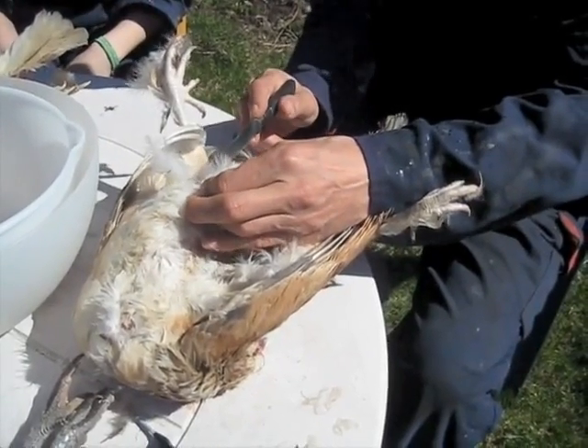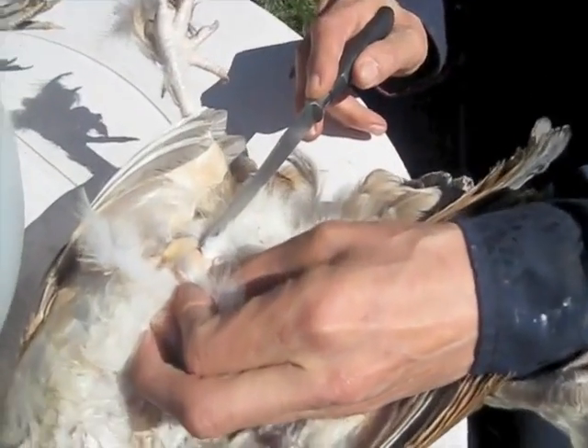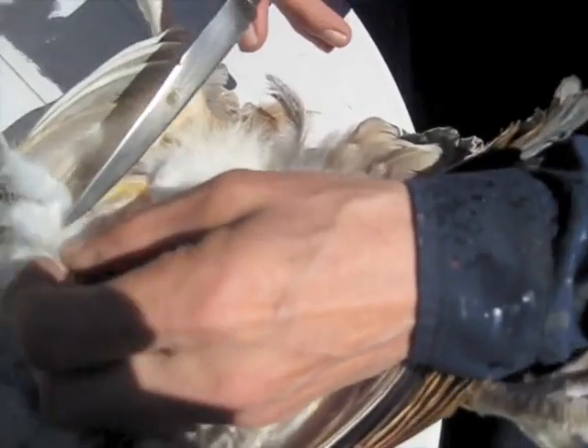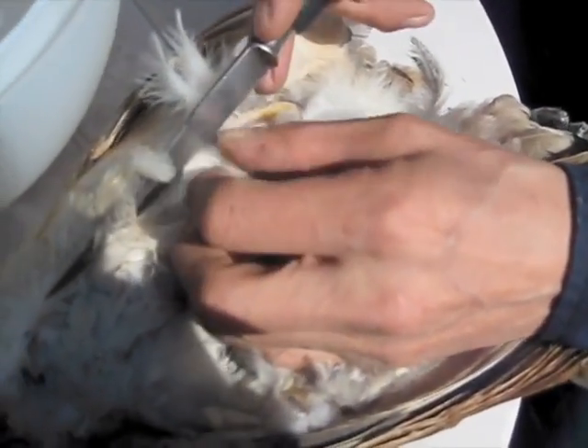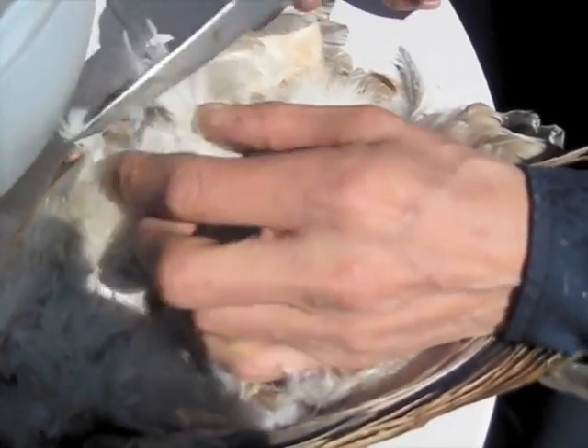Frozen. You can see here that you open the skin and get down to the meat underneath. It looks like chicken breast. It is.